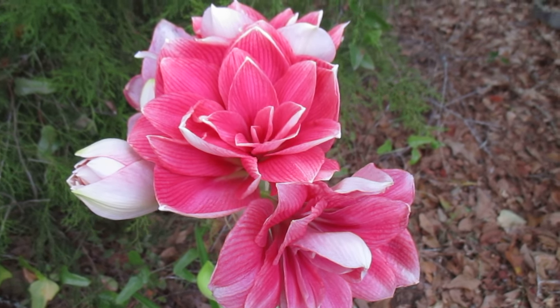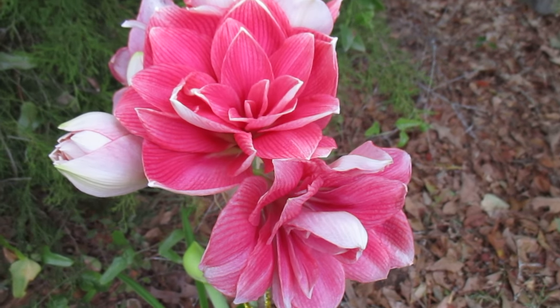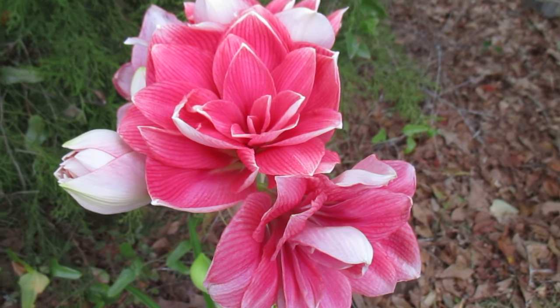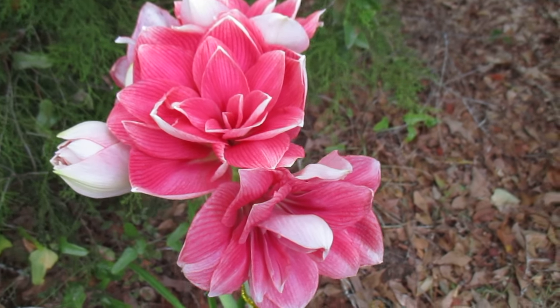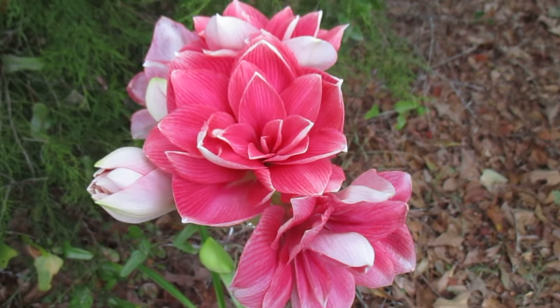Well good afternoon and God bless you. Amaryllis man reporting for duty and boy do I have a lovely one to show you today. It's called Double Dream.